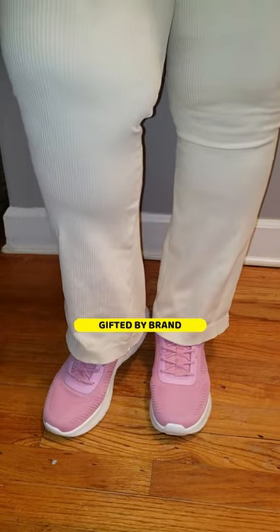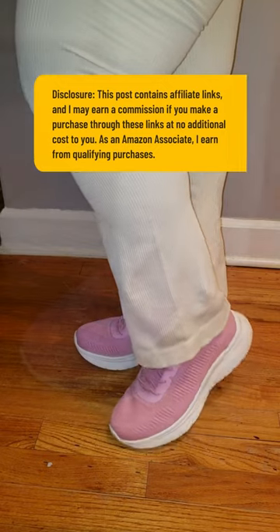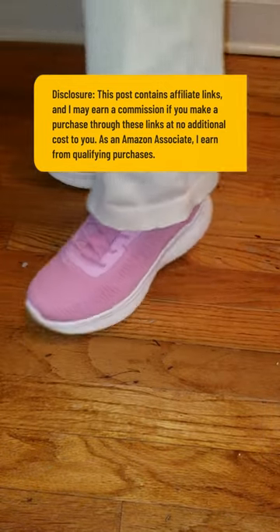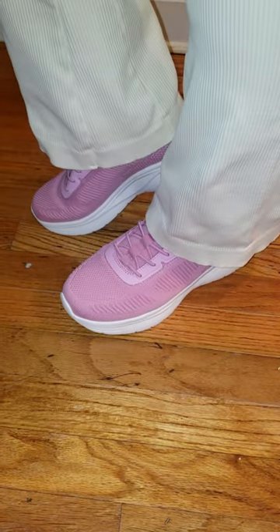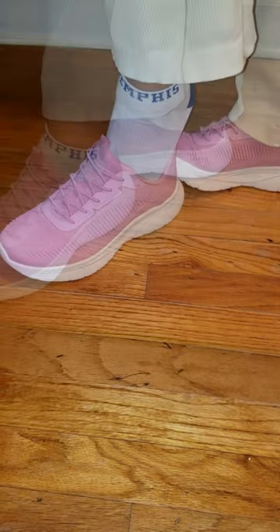Y'all ever get tired of bending down to put on your shoes? I'm talking about those days when you just want to slip into something comfortable and get moving. Well, let me tell you, Nordiv 8 women's slip-on walking shoes are exactly what you need.